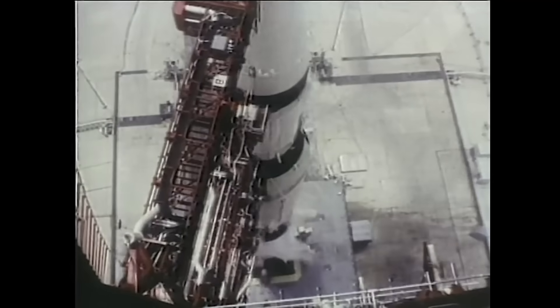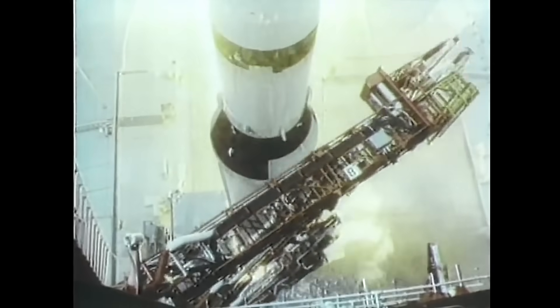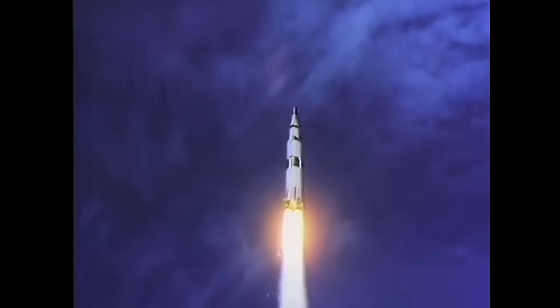As Apollo 11 blasted off, the astronauts were journeying into the unknown, literally. We knew so little about the moon — like how it formed, what it was made of, and whether or not it was volcanically active. We have a liftoff — liftoff on Apollo 11. And when the Apollo astronauts were on the moon, they actually used some of their training from here.